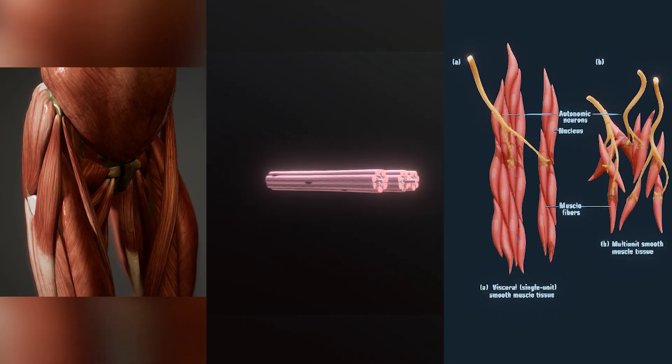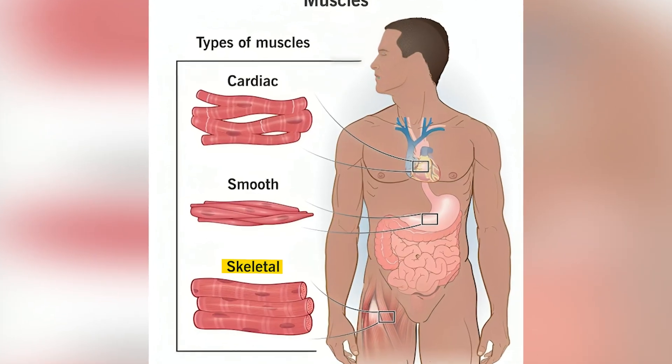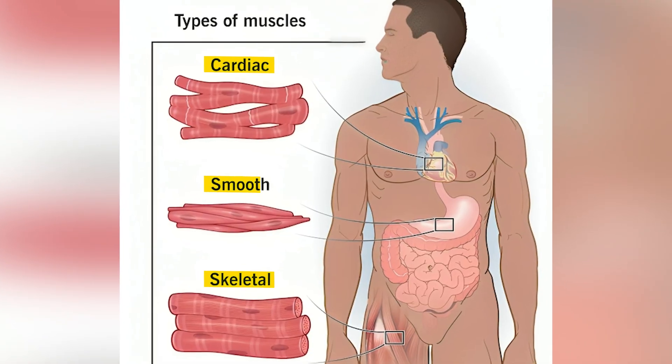Types of muscles. There are three main types of muscles: skeletal muscles, cardiac muscles, and smooth muscles.